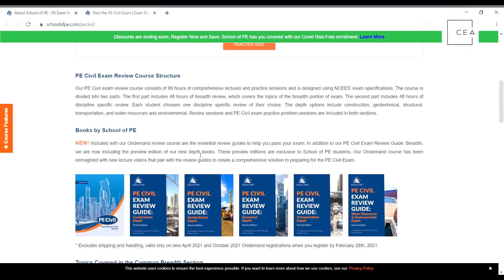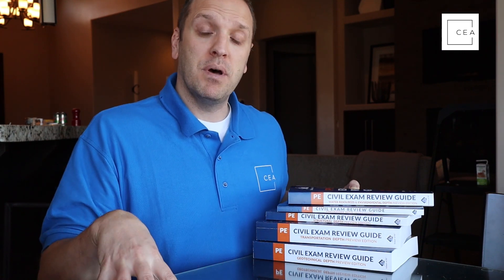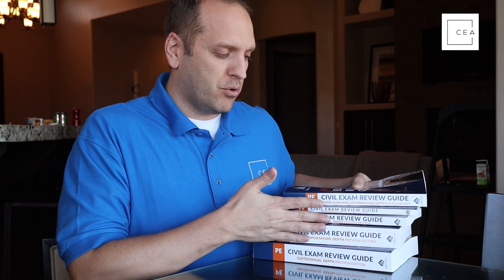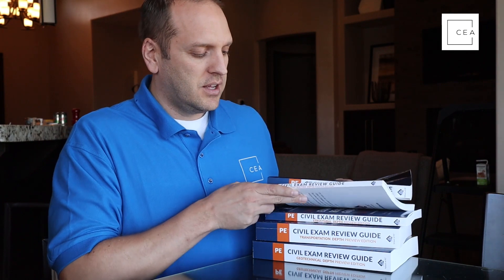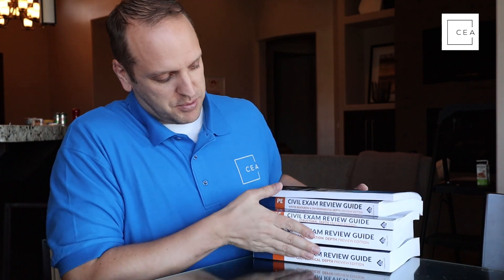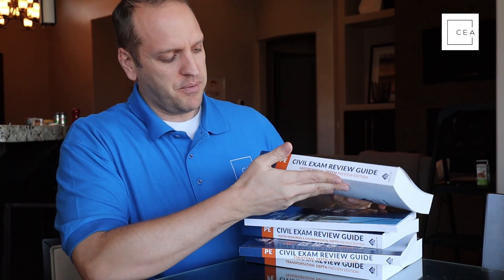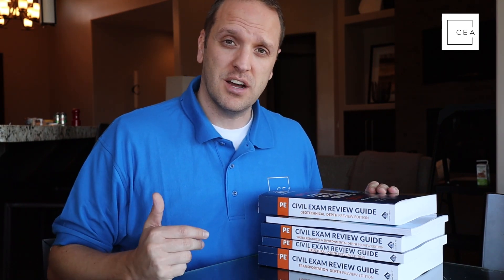You can see right off the bat that these review manuals are various thicknesses. A lot of material is covered in the AM, and if it's covered in the AM it's found in the AM review manuals. For the PM portion, you're getting the PE spec material — like structures or construction depth, which isn't very thick because most of it is covered in the AM. Transportation is the thickest book — this thing is huge — because there aren't a lot of topics in the depth specifications, so you have to cover a lot in that depth section review manual.